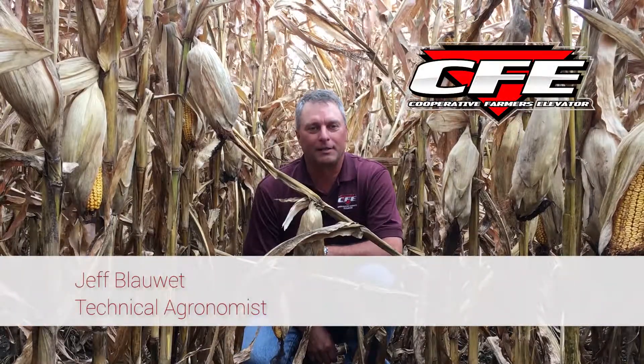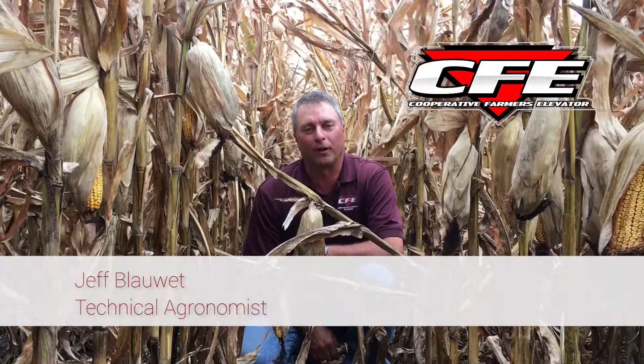Hi, this is Jeff Blauwet, technical agronomist for Cooperative Farmers Elevator, and on this week's Field Friday segment, I wanted to maybe take another look, a little further into something we talked about last week.